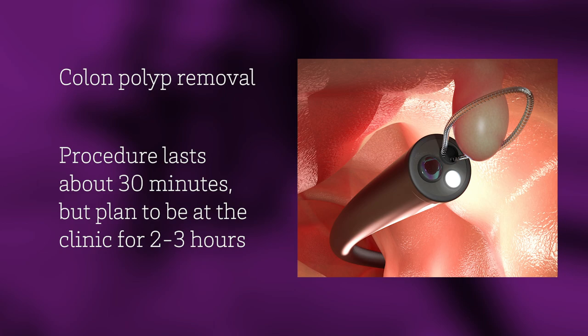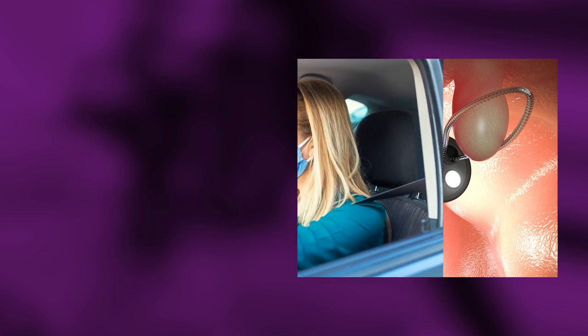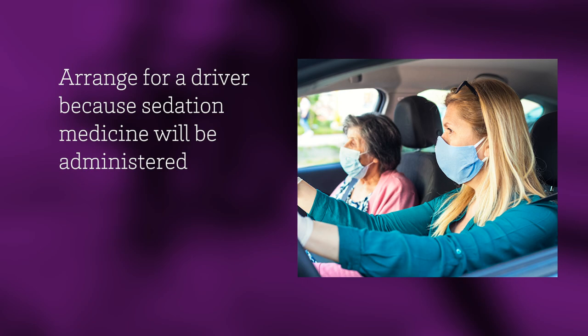The procedure lasts about 30 minutes, but you should plan to be at the clinic for two to three hours. Once your procedure is scheduled, make arrangements for a driver to accompany you to the endoscopy center. Because you will receive sedation medicine to make you comfortable during the procedure, you must have responsible transportation. They will need to remain on site during your procedure and accompany you back home afterwards.